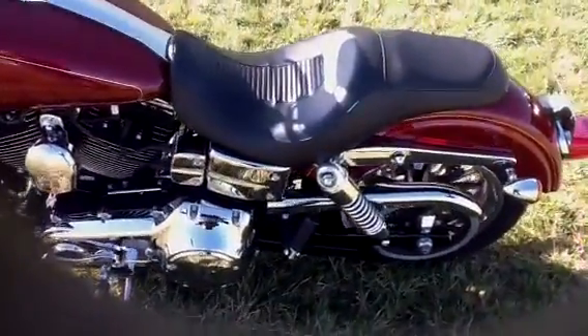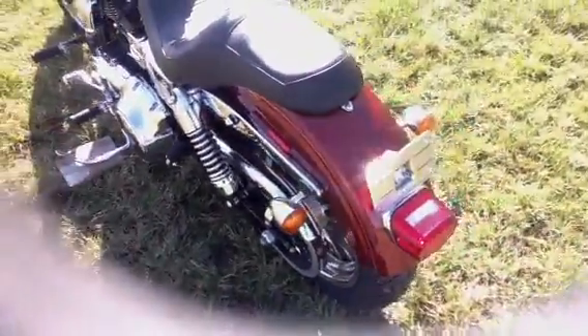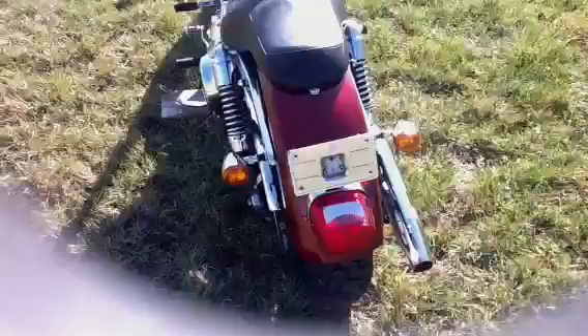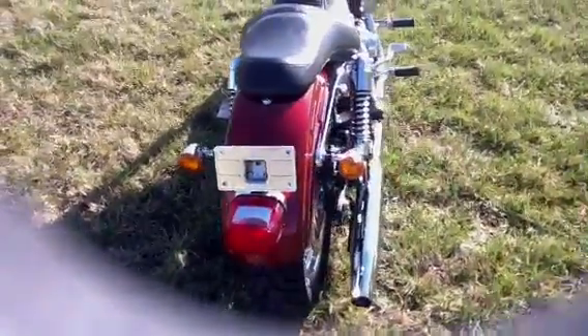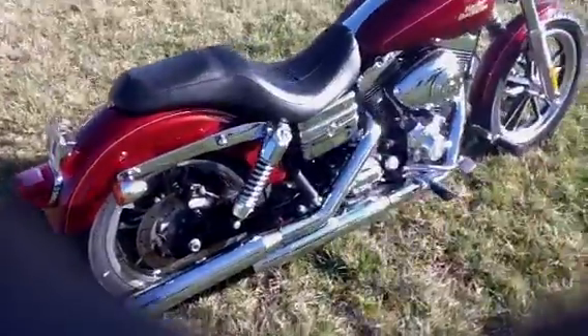The bike is in really good condition and runs great. It's an excellent bike for a novice rider — it has a very low center of gravity and low seat height. It handles very, very well.